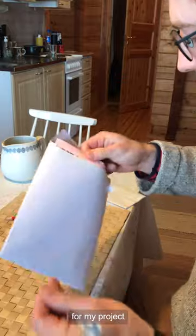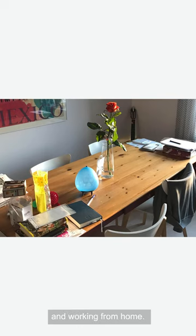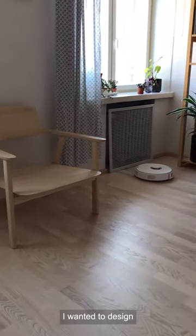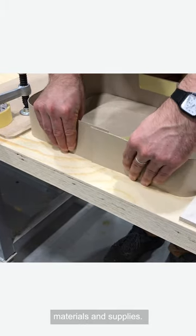The inspiration for my project is dealing with objects and how we're living and working from home. It was more of a functionality — I wanted to design something for storing all of these smaller remote working materials and supplies.